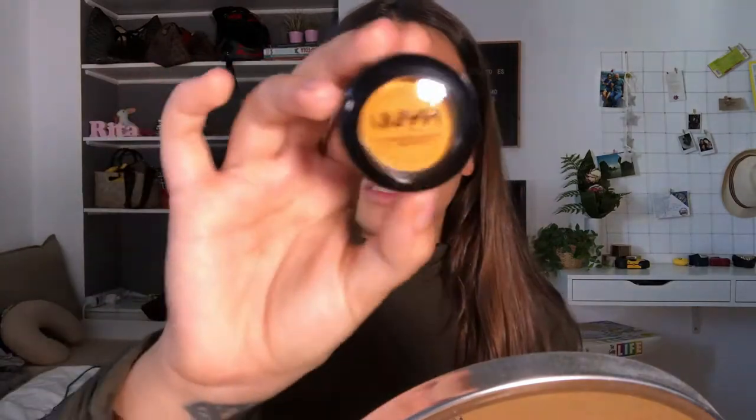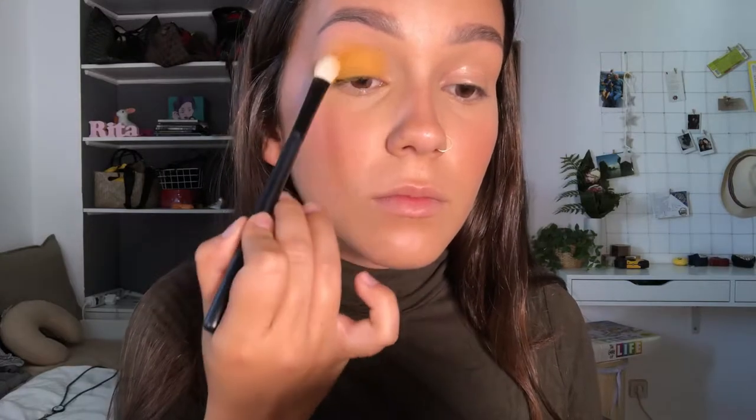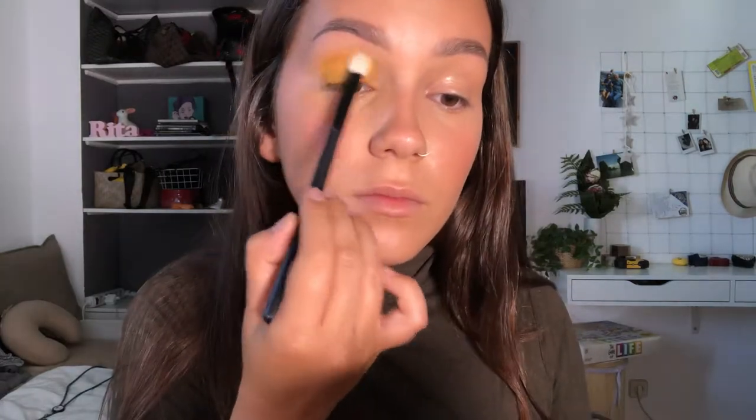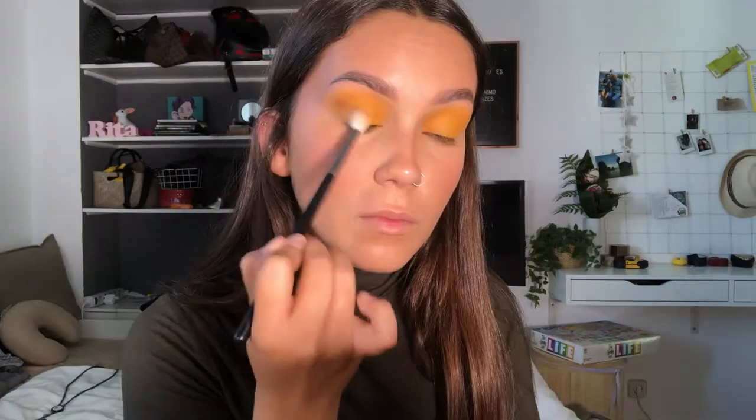For my daytime look I'm using this single shadow from NYX called Cougar — it's giving me fall vibes. I'm applying that yellow shade onto my eyelid, really packing the pigment on and upping the intensity of the color as much as possible to show off that beautiful yellow.